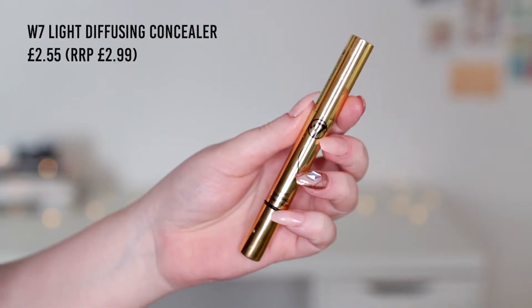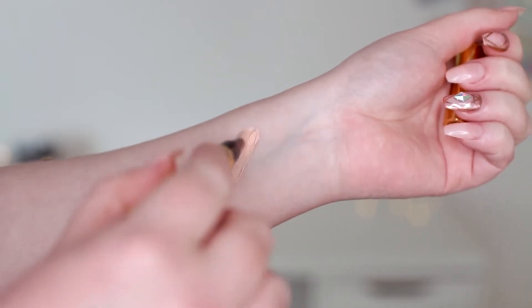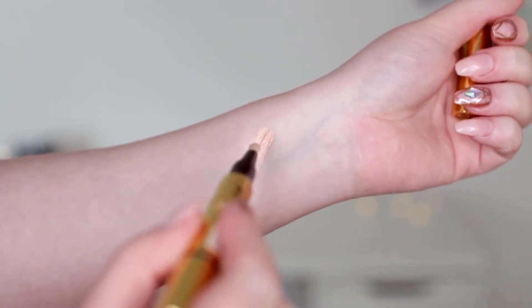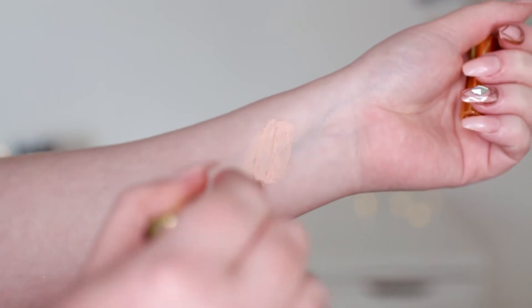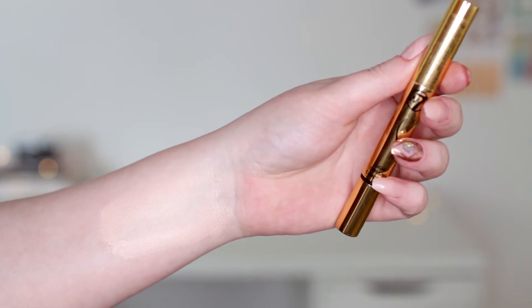I have like a million concealers open at the moment so I really shouldn't be picking up any more, but I liked the look of this one from W7. This is their light diffusing concealer. When I saw it on the website this was the only shade, which kind of surprised me, but once I swatched it it made more sense because it's quite sheer. It's literally just designed to add a bit of radiance — there's a little bit of a pinky tint but once I blend it out it just kind of disappears into nothing.